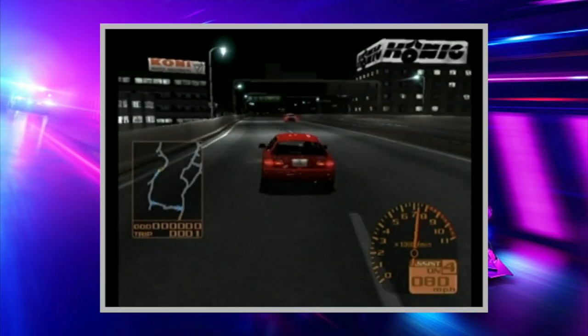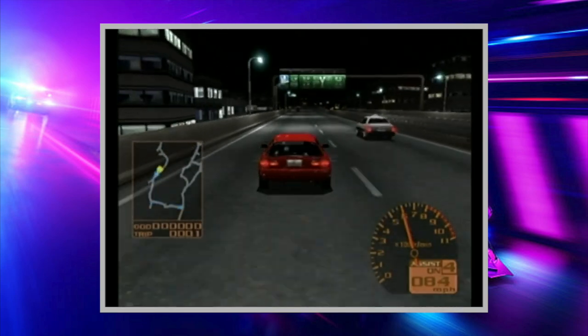When you think of racing, Tokyo Extreme Racer technically comes to the top of that list. Tokyo Extreme Racer 1 set the bar for racing games on the console, and this one broke it.